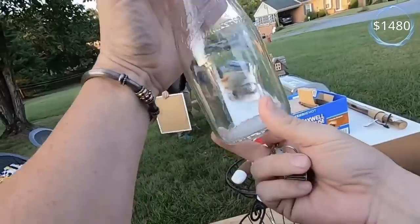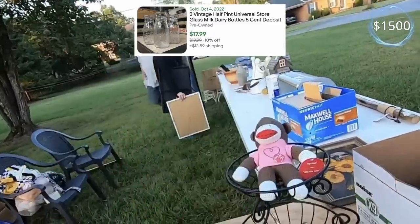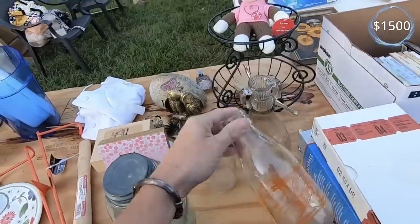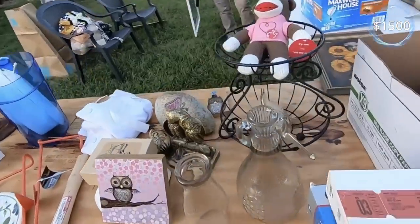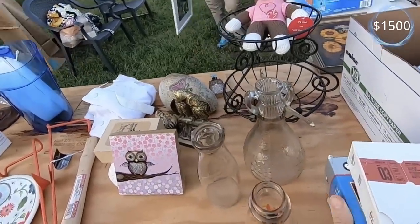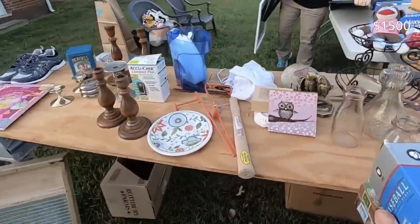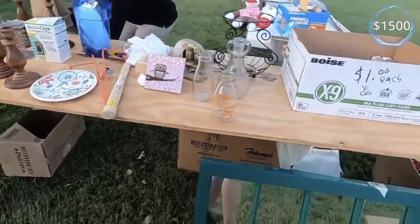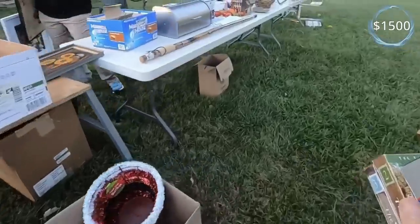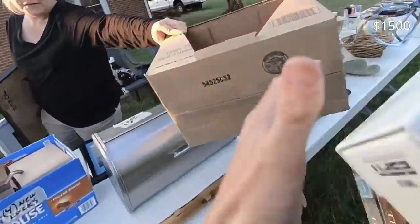How much on your milk bottles here? A dollar a piece. Okay. I'm gonna buy a bunch of stuff here. I need a box or something. I'm gonna buy these and this bottle. Y'all gonna go inside and be done with the day, I think.